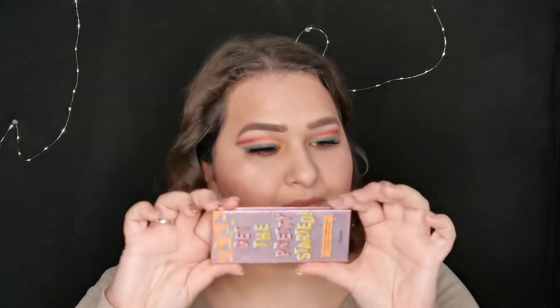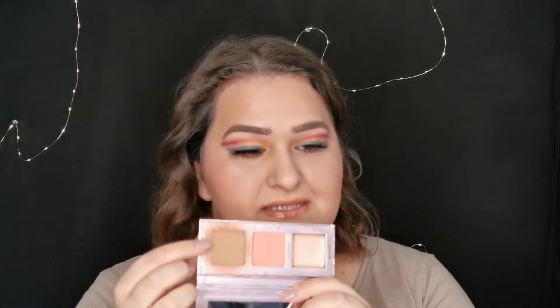My next favorite is the Benefit Hula Bronzer. I've tried different bronzers but this is just the perfect tone for my skin — the original Hula color. I have it in a little travel-size palette, but when I finish it I will definitely get the full size. It warms my face up without looking muddy or orange. It's been on the market for so long you've probably already used it.